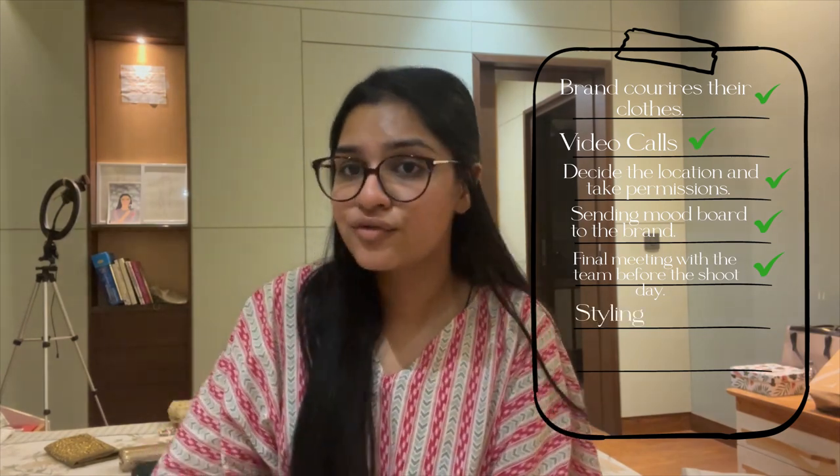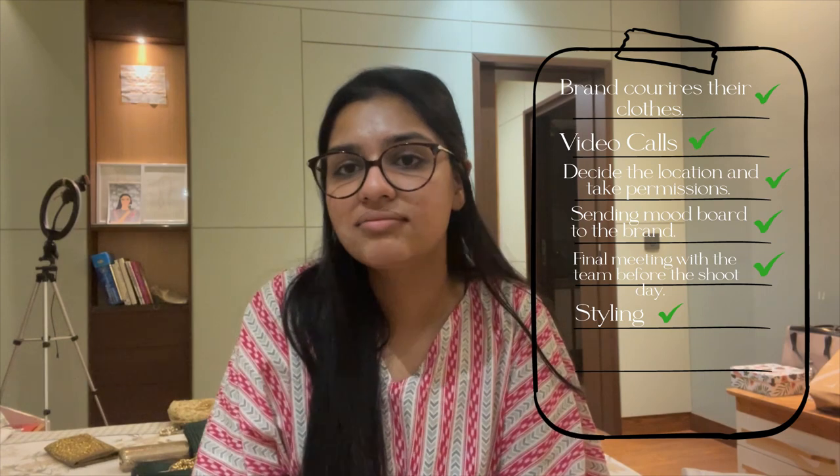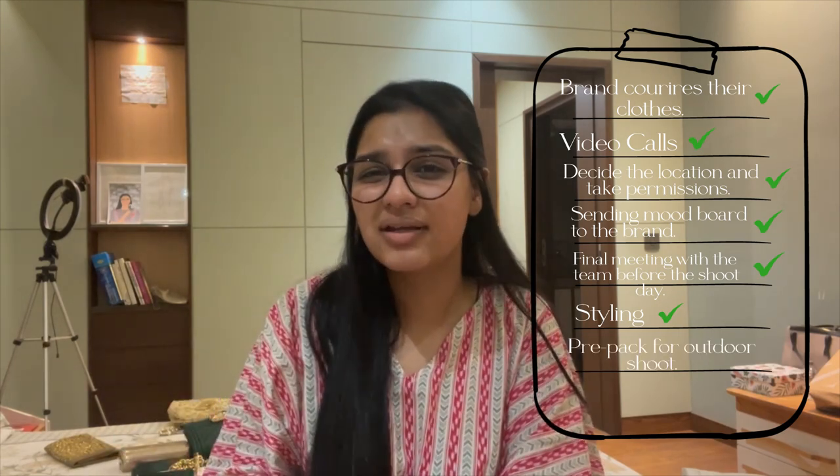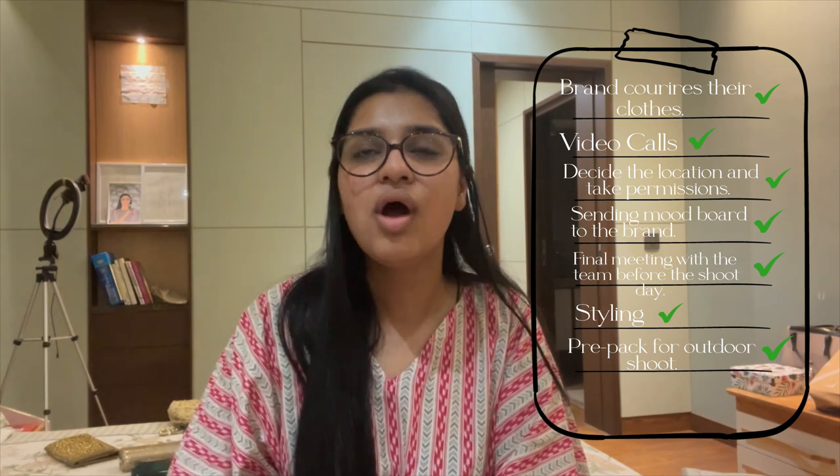Since it's an outdoor shoot, we have to take permission from a lot of places so that we can easily shoot there. Finally, the dates have been decided and the shoot is tomorrow. I'm pre-packing everything today because I don't want to miss the gym tomorrow — so yeah, that's what I'm doing right now.